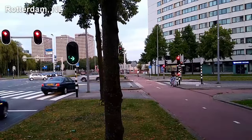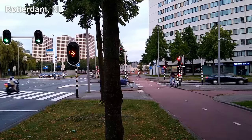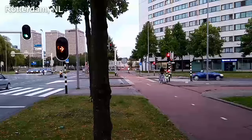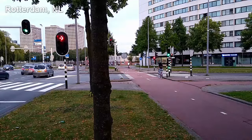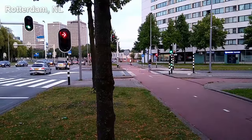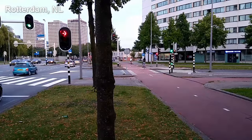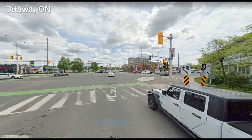Dutch-style clearance time calculations would also make it far more practical to design intersections with crosswalks far from the center of the intersection without ending up with ridiculous clearance times. This is important because standard Dutch designs for intersections involve setting crosswalks and crossrides quite far back from the center of the intersection — and those Dutch designs are starting to be used in North America.